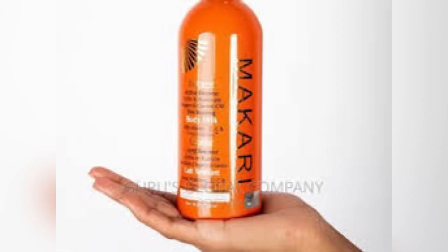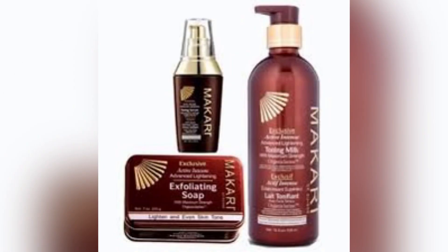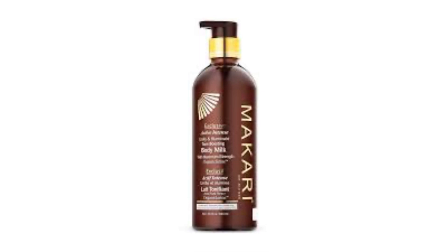So if you're using a skin lightening product as strong as Makari, number one — get yourself a very good oil. Number two — get yourself another moisturizer, just an ordinary moisturizer. What that moisturizer is going to do for you is strictly moisturize your skin. It's not a lightening moisturizer, nothing like that — just a direct moisturizer.